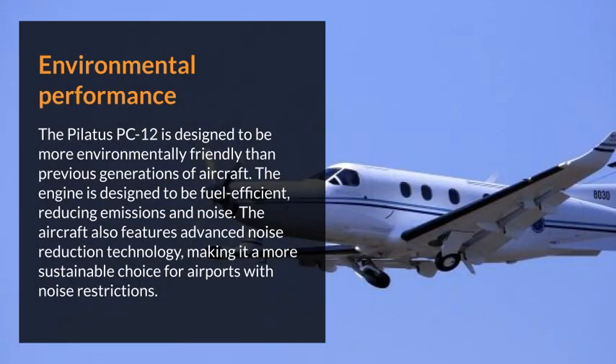The Pilatus PC-12 is designed to be more environmentally friendly than previous generations of aircraft. The engine is designed to be fuel-efficient, reducing emissions and noise. The aircraft also features advanced noise reduction technology, making it a more sustainable choice for airports with noise restrictions.